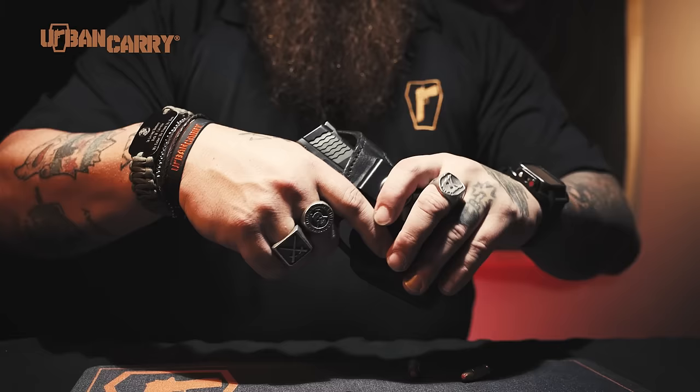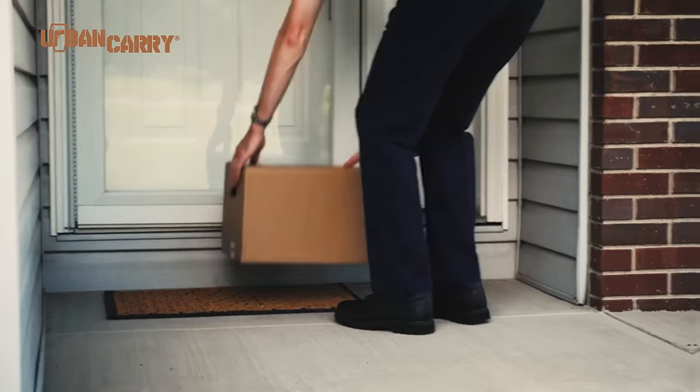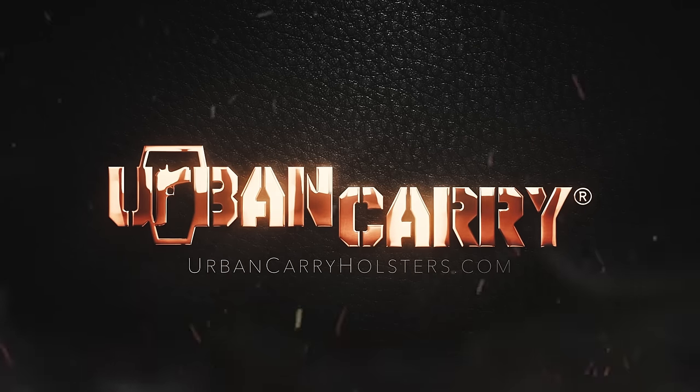Simply slide in to lock and pull to release. Order your new lock leather holster today at urbancarryholsters.com.